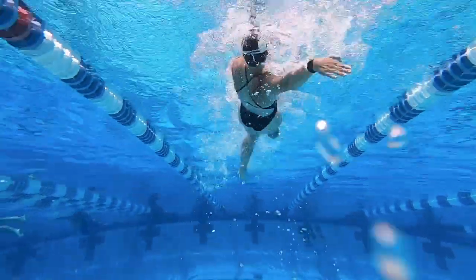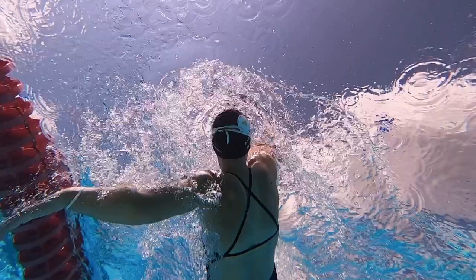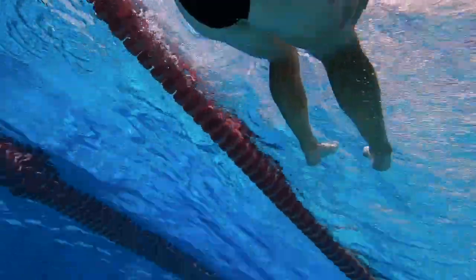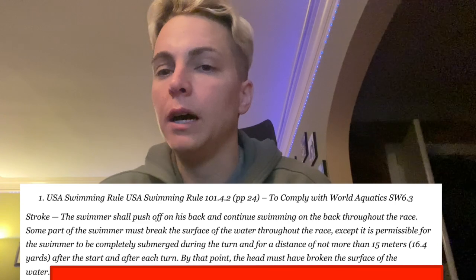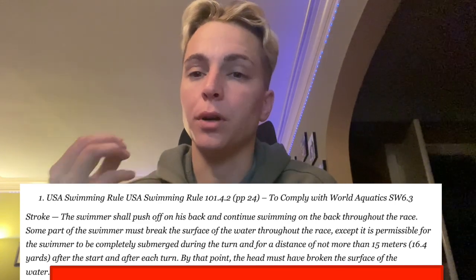In the swimming world this past week, there have been some big developments around backstroke. To give you some history on the backstroke finish, according to the rules prior to this week, there was no specificity around the finish itself. So the rules were interpreted to fit the finish, which led to two different styles of backstroke finishes that we predominantly saw.